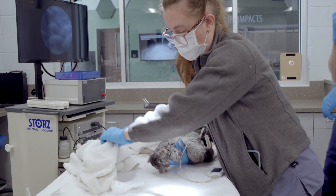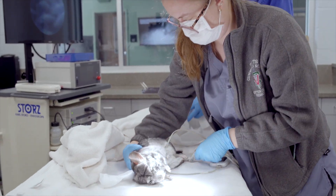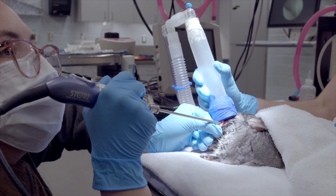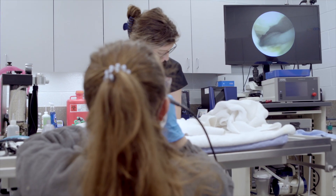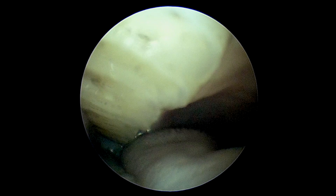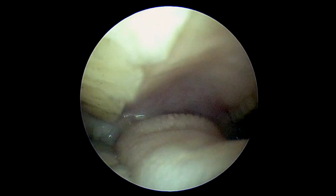We're joined today by Haley, a fourth-year veterinary extern from Lincoln Memorial University. She's using the rigid endoscope to check out Squirtle's teeth, making sure they're growing properly and not causing any traumatic lesions inside of his mouth. On closer inspection, everything in Squirtle's mouth looks great today.